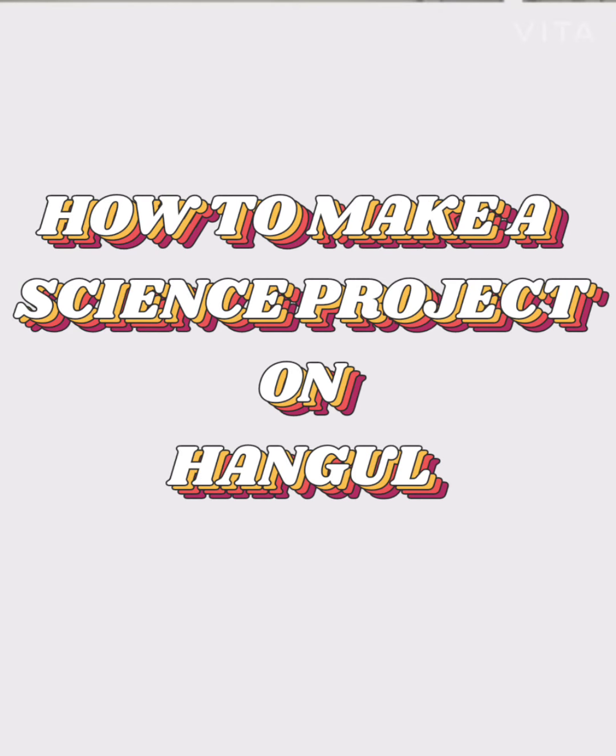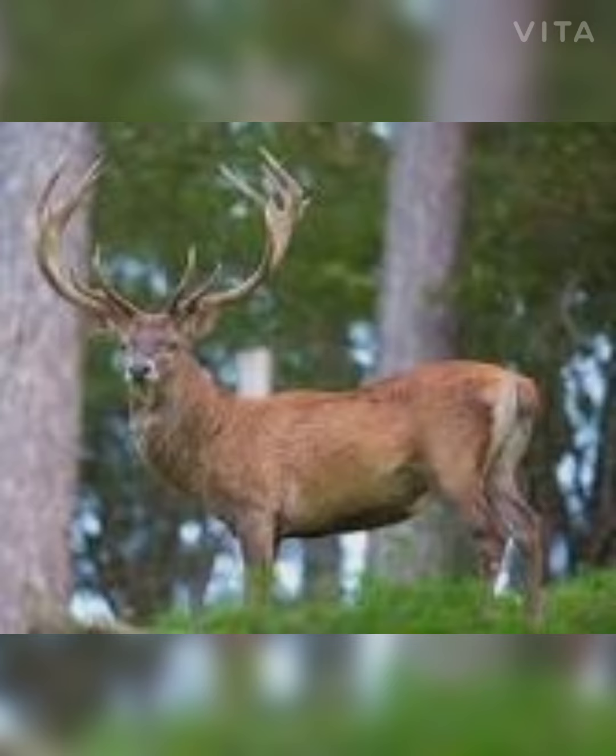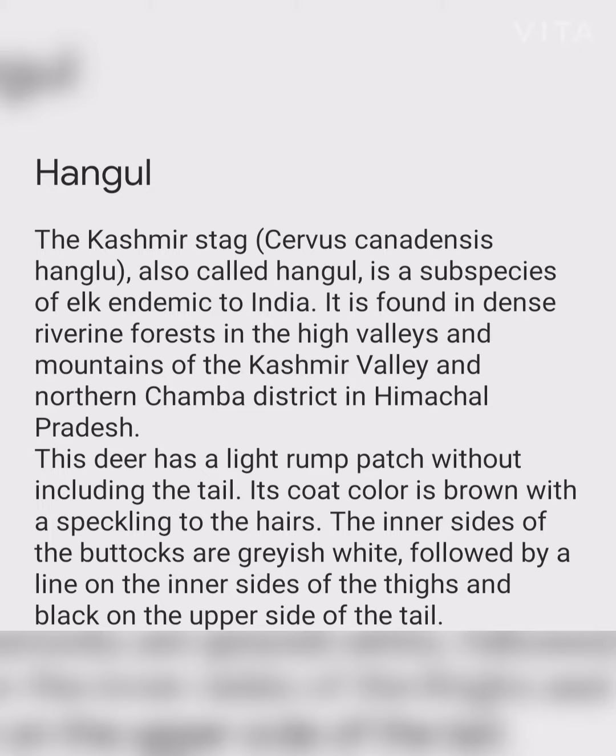Welcome to Daily Facts with UV. Today's topic is the Hangul, the Kashmir stag (Cervus canadensis hangul). Also called Hangul, it is a subspecies of elk endemic to India. It is found in dense riverine forests, high valleys, and mountains of the Kashmir Valley and the northern Chamba district.